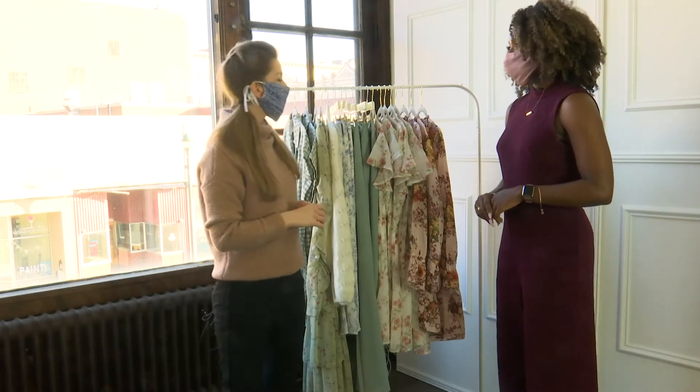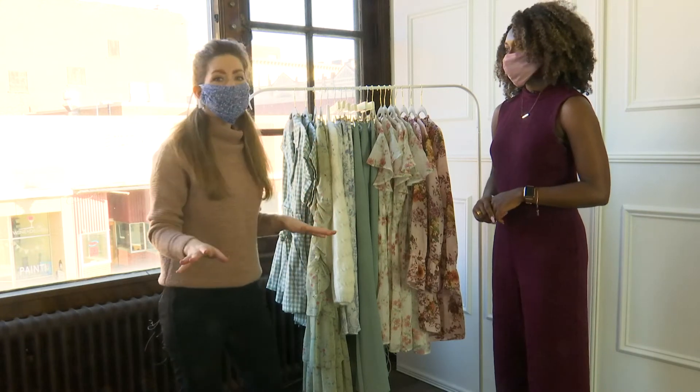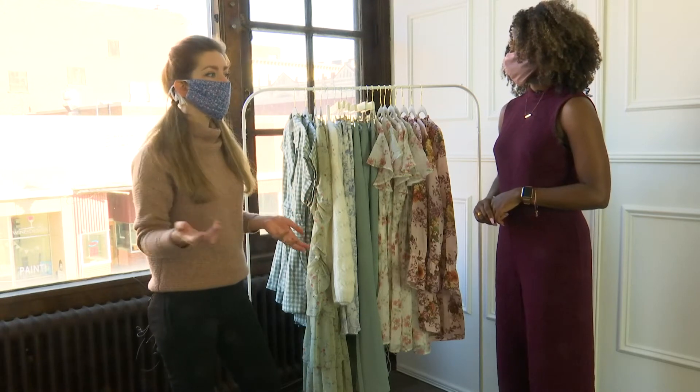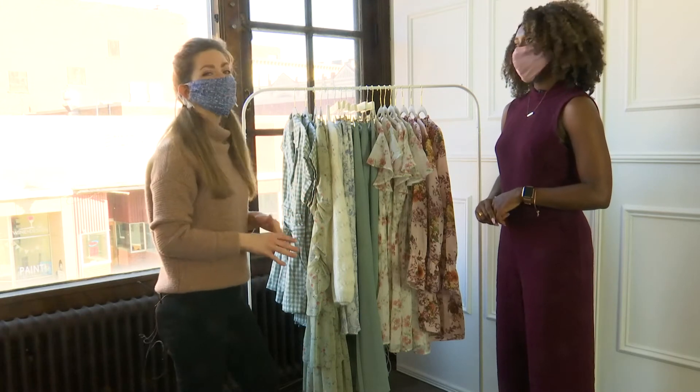So what are the trends we're seeing for the spring? The color trend this year is sage green — it's huge. People are also calling it pistachio green, but green is the color.